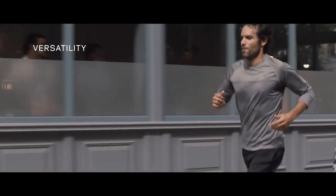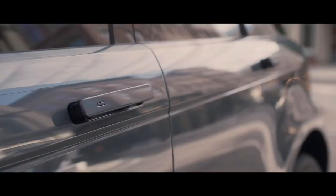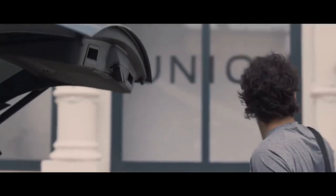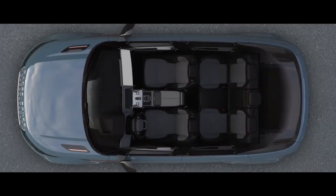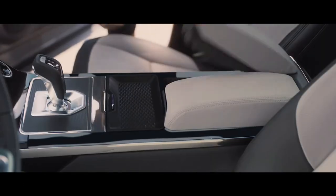Every detail of the new Range Rover Evoque has been ingeniously thought through, like the activity key, which allows you to unlock and lock the vehicle without the need of the keypad. Stowage has been increased with a multitude of ingenious solutions cleverly placed throughout the vehicle.